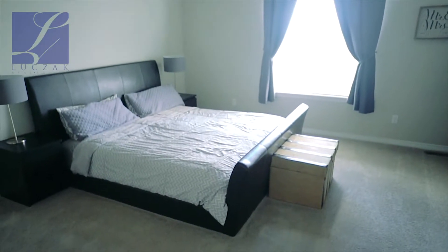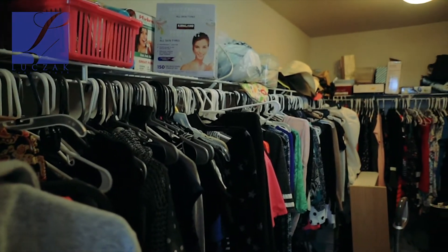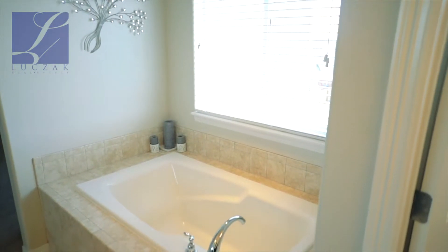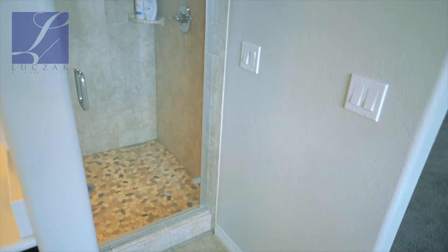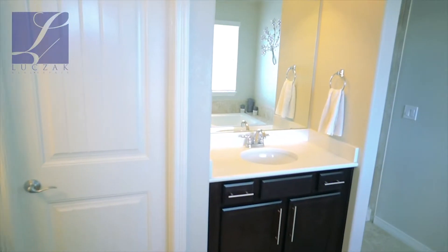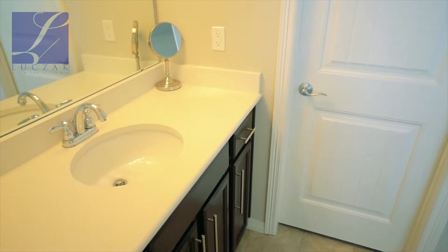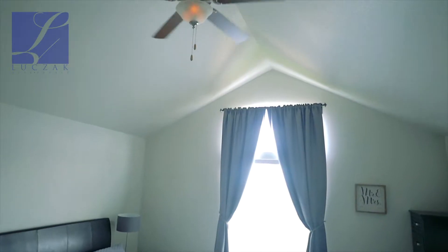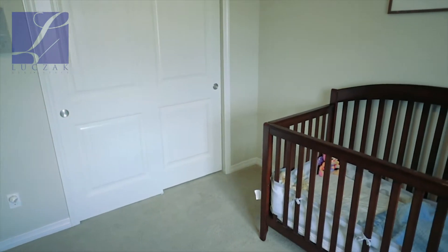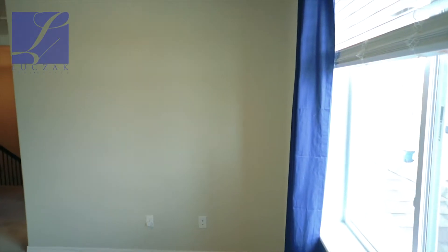Upstairs you've got four bedrooms, all very spacious. You've got a huge master suite with a walk-in closet and a big five-piece attached bath with a deep soaking tub and a big separate shower. You've got split vanities — his and hers — and really beautiful finishes throughout this master. It's gorgeously done with vaulted ceilings. Three other bedrooms on this upper level are also spacious with a lot of closet space and walk-in closets in several of them.